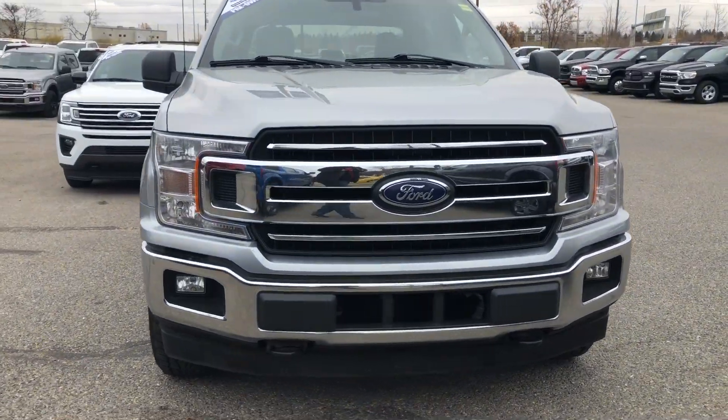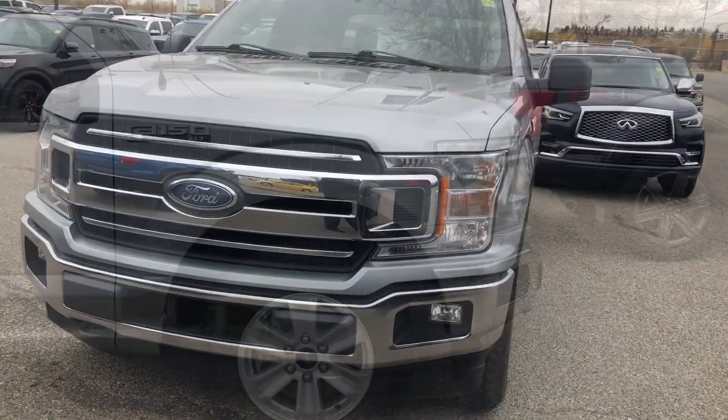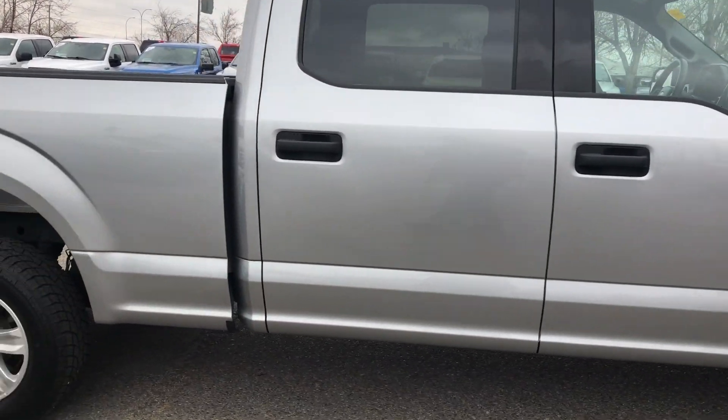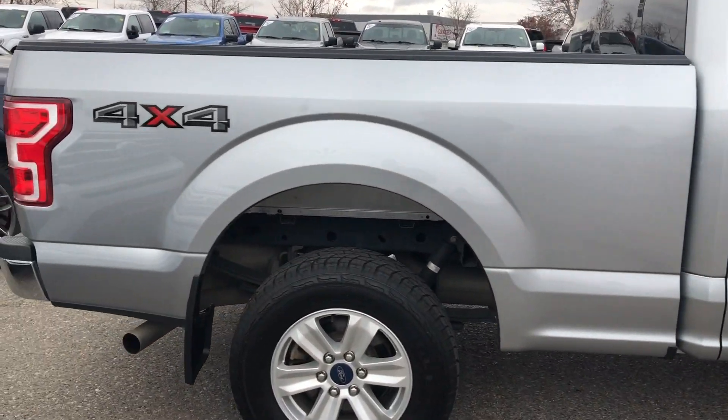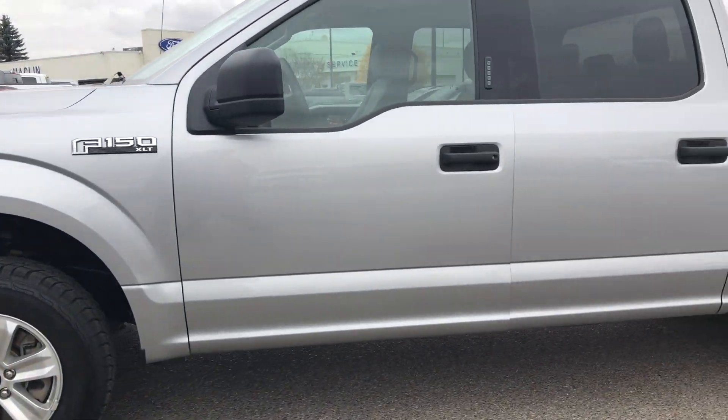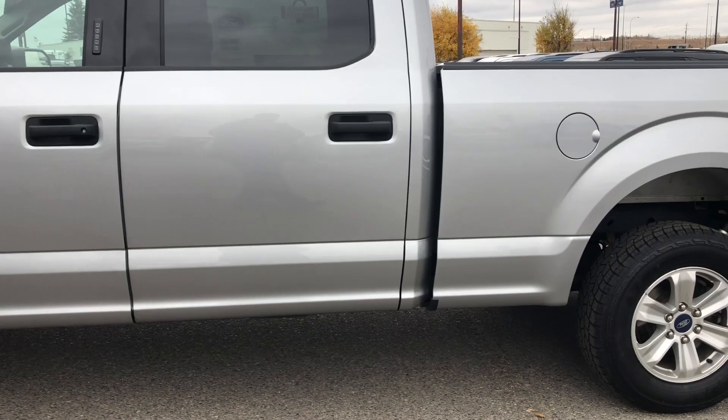Hello Calgary and welcome to Macklin Ford. My name is Tim and I hope you're having an absolutely fantastic day today. Today I'm showing off this iconic silver 2020 Ford F-150, which Carfax says is an Alberta vehicle with absolutely zero accidents.